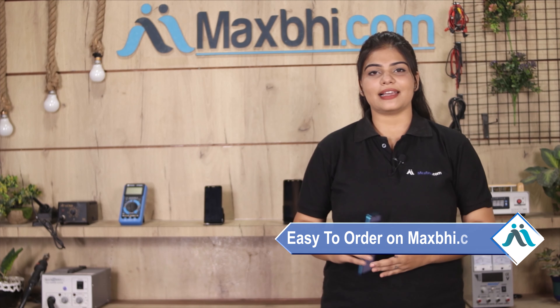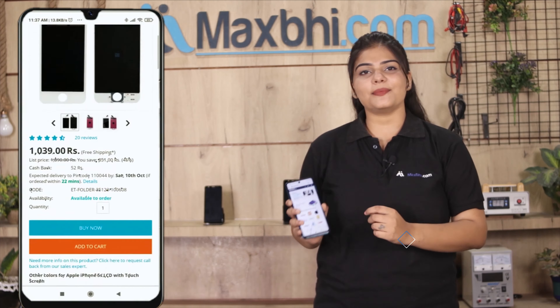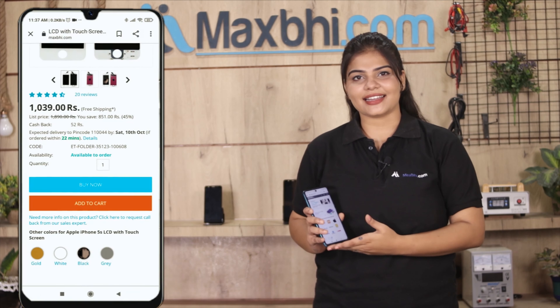Ordering from Maxbhi.com is very easy and simple. Visit our website Maxbhi.com, click on the product page, and place your order.